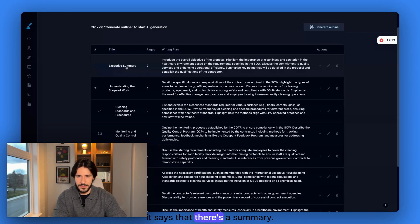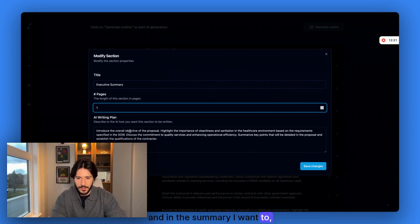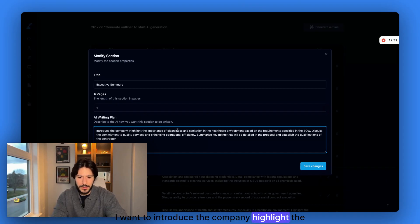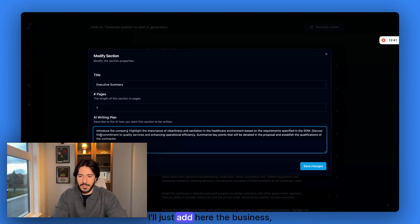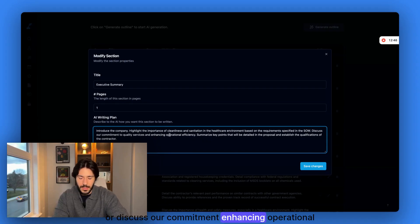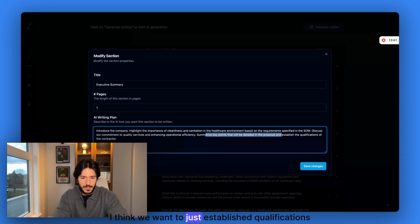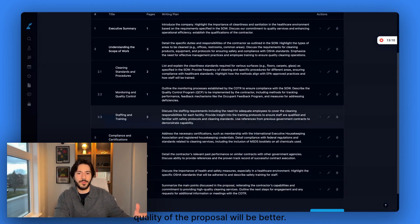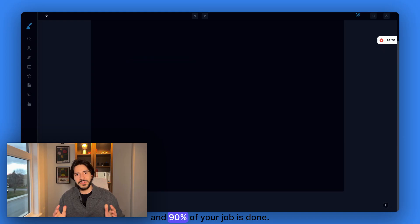Go through the outline one by one and include or remove things as you see fit. This is the first section — there's a summary. Two pages is too much, so let's modify it. In the summary, I want to introduce the company, highlight the healthcare environment based on specific requirements, highlight the importance of cleanliness, discuss our commitment to enhancing operational efficiency, summarize key points that will be detailed in the proposal, and establish the qualifications of the contractor. If you spend just five minutes on the writing plan, the quality of the proposal will be much better. Once you're satisfied, click 'Generate' — and 90% of your job is done.